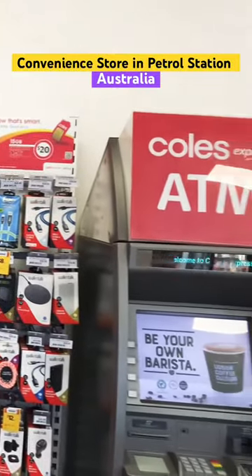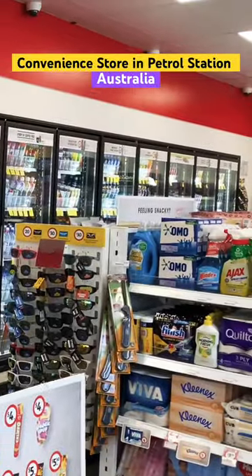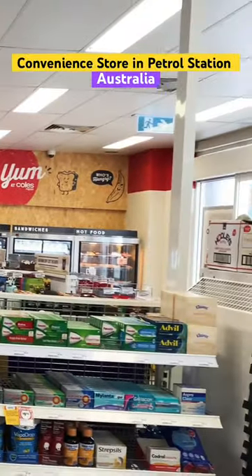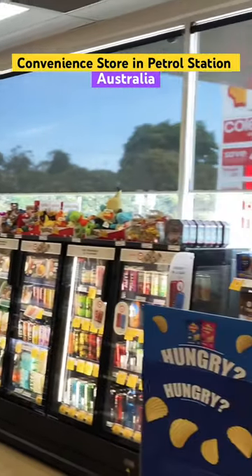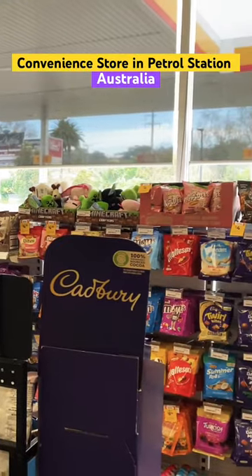Look at this — there is a convenience store in every petrol station where you get all the things you need. You can get coffee and hot chocolate. There are cold drinks and coffee in the freezer. You will get snacks and chocolates.